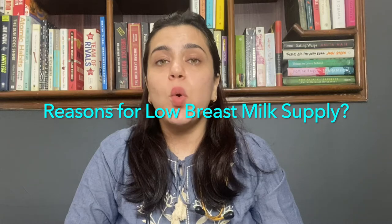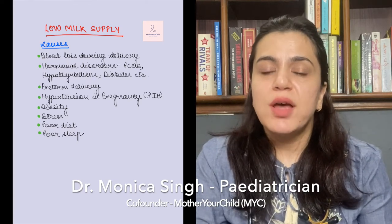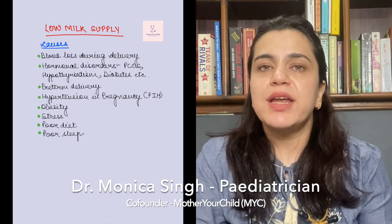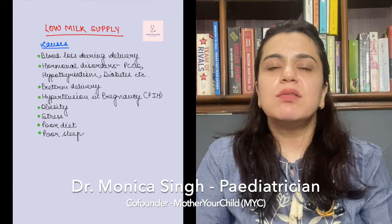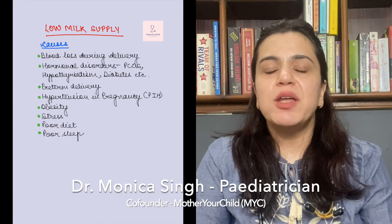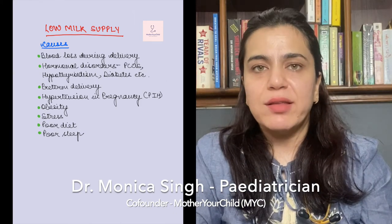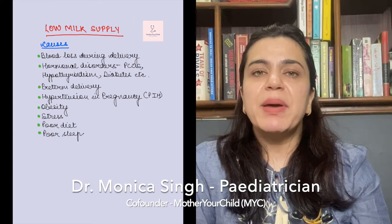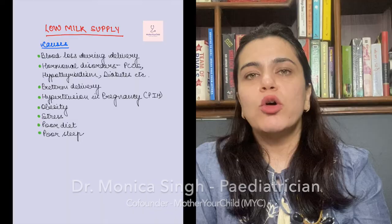Now let's first understand what are some of the causes of low milk supply. If the mother has had a difficult delivery with excessive blood loss, there are chances that she might have low milk supply initially because of the dehydrated state that she is in. Mothers with history of PCOS, diabetes, or hypothyroidism can also experience low milk supply. Other factors like premature delivery, hypertension in pregnancy, or if the mother is obese can also cause low milk supply. If the mother is not sleeping well, not eating well, or is stressed, these factors can also cause low milk supply.